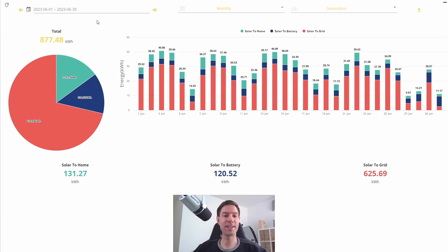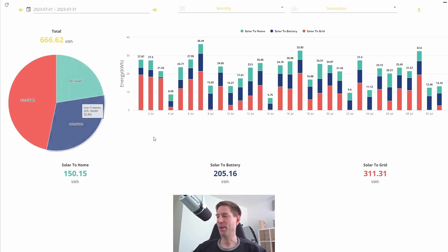We actually generated 877 kilowatt hours in June. You can see this very large portion of solar-to-grid in June has been completely destroyed and is now way down, because basically there wasn't as much excess solar to export back to the grid.